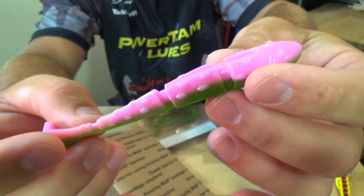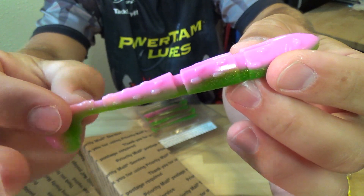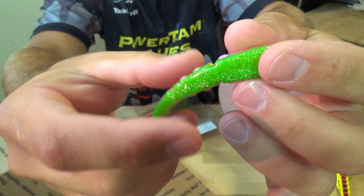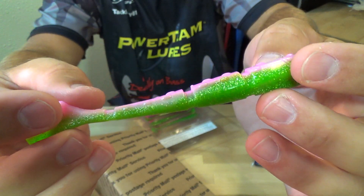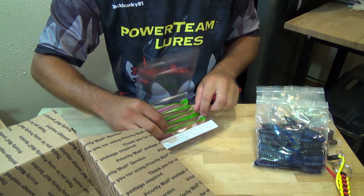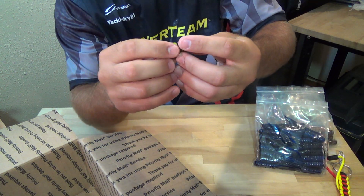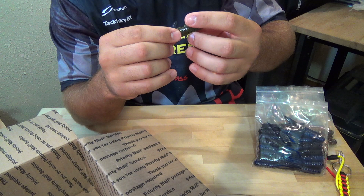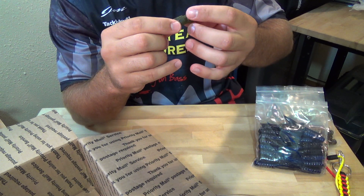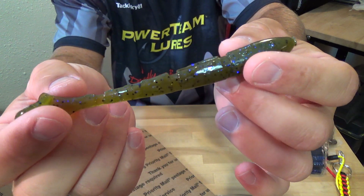You guys have been asking for a rigging video for the 4.8 Swinging Hammer — I'll get on that in the next week or so, so keep a lookout for that. Electric Chicken is a great color. And the last color is Hoggle Graphic, which is a green pumpkin with black and purple flake mixed in throughout the bait. Really nice color, guys — you really need to see this color in the sun. Awesome color.